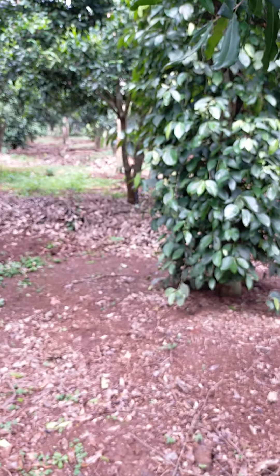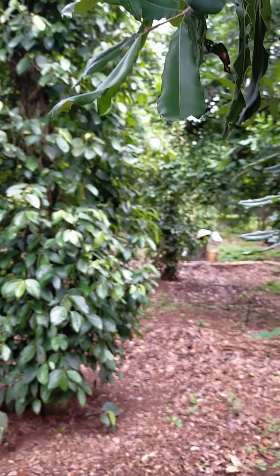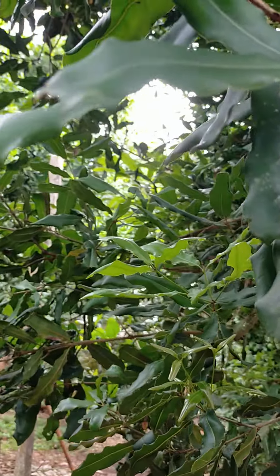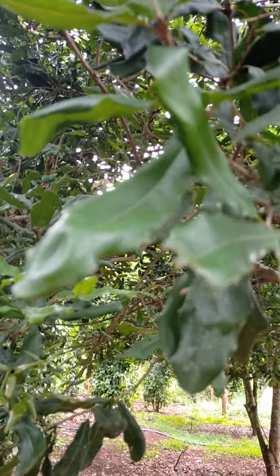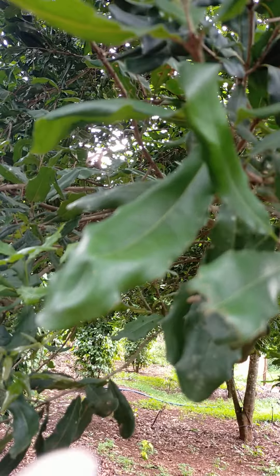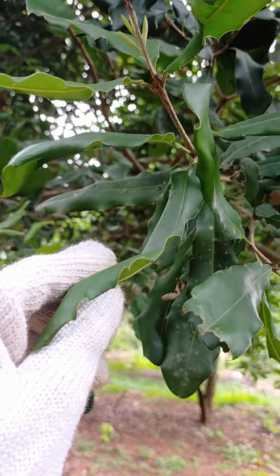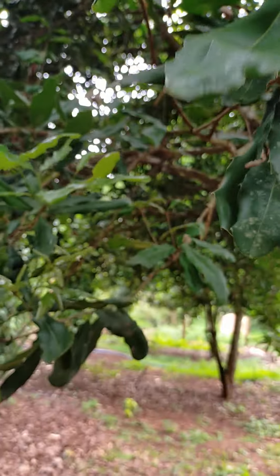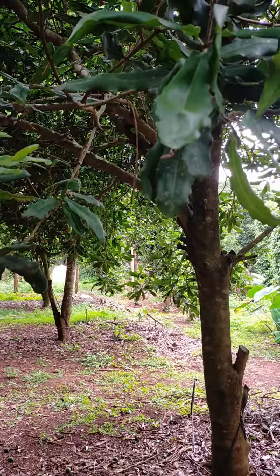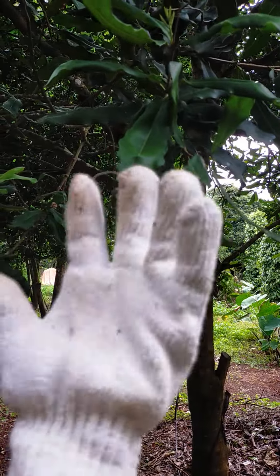Let me show you this one — maybe you didn't know about that. The leaf of the Macadamia tree is very sharp, like this. Sometimes it can scratch us, so that is the reason why we always wear a glove like this to protect our hands.